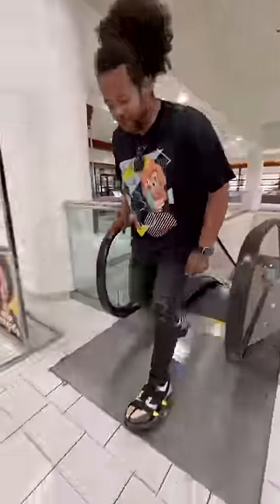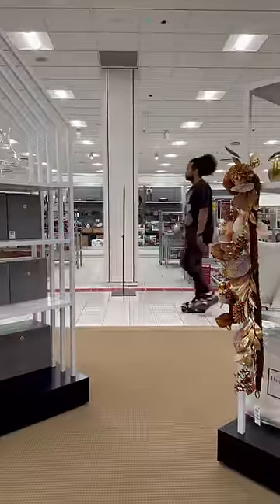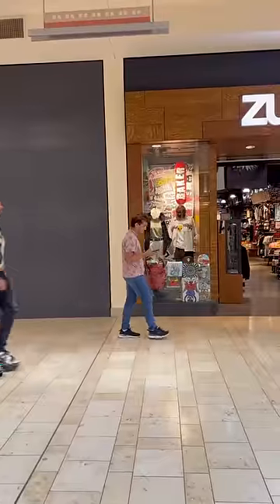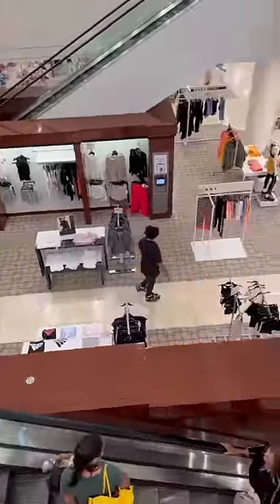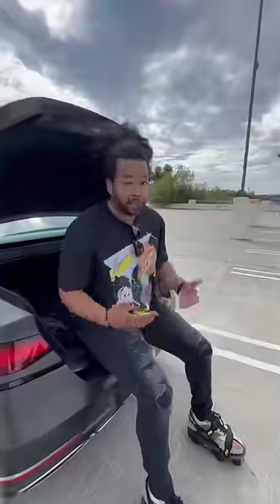Then I can walk like normal. And to reactivate them, all you do is lift your foot and turn to the side — that's it. And once you're done, you just take them with you.